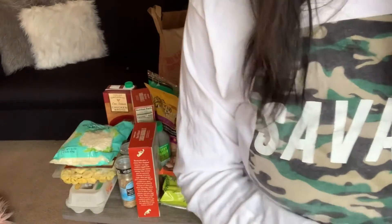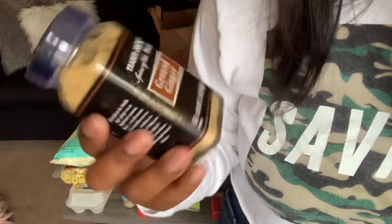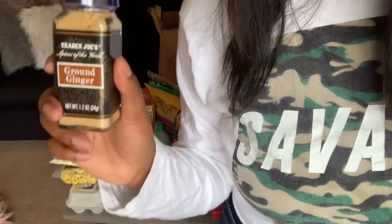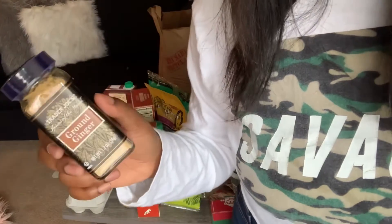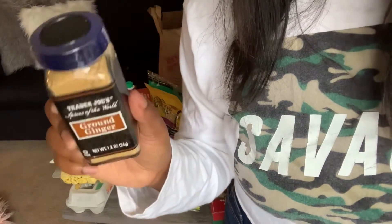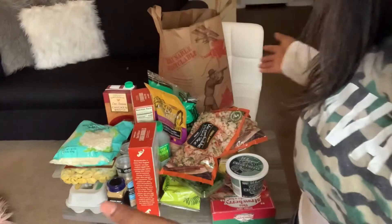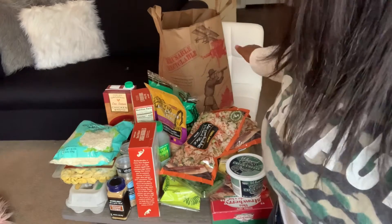One last thing — I got some ground ginger to put in my teas. I also have ground turmeric. Trader Joe's sells ginger and turmeric tea which I love, but for my other teas I wanted to add extra benefits, so I got ginger and turmeric because they're really good for your immune system. That's everything in the haul — now I'm going to show y'all one of the recipes.